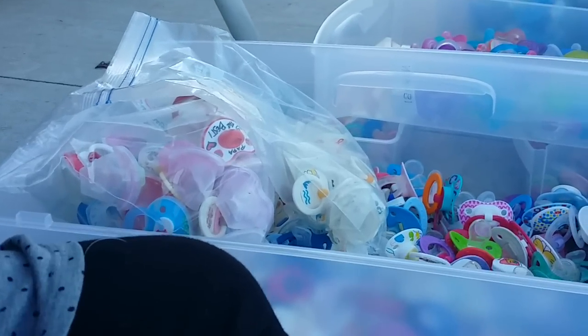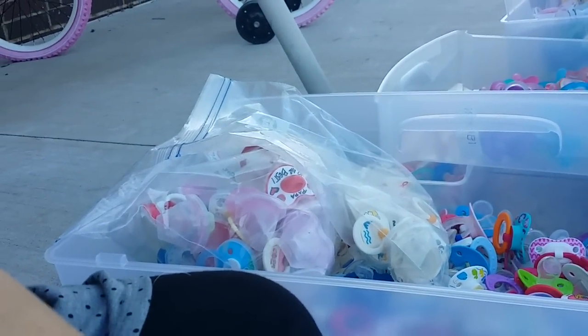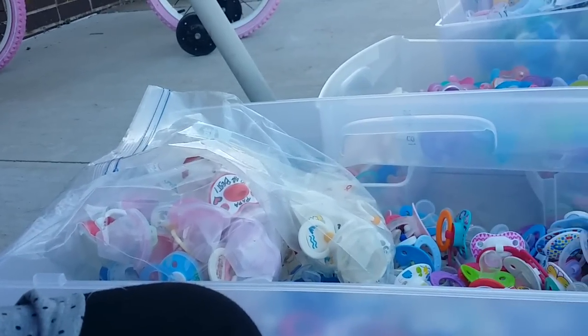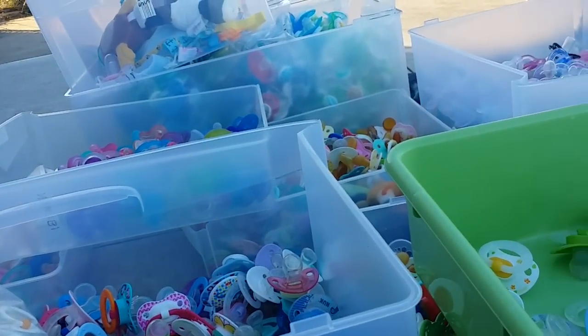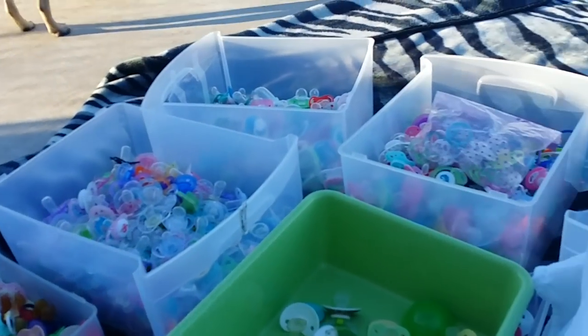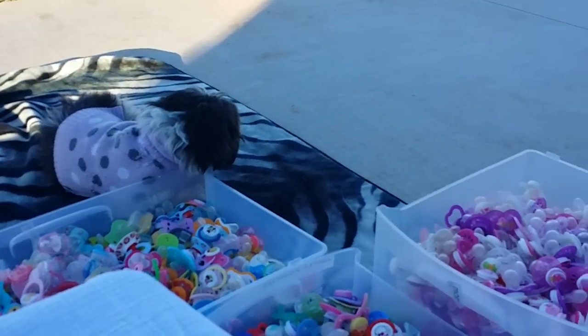These are all of my pacifiers — all the ones in my collection. The ones that are for sale are not in this video, because this is simply my collection. The ones that I'm selling, I don't plan on keeping, obviously. I'm just going to pan around and show you everything surrounding me. There's my little scarlet.